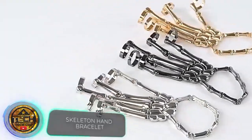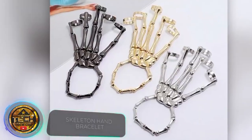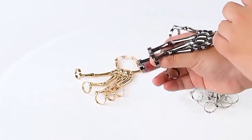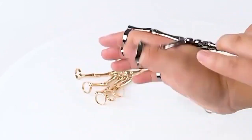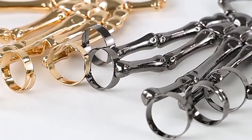Well, if an ordinary knuckle duster seems too much, there is another option. The seller actually describes this device as jewellery. However, these skeleton fingers are made of metal, so if something happens, you can give a nasty surprise to an intruder. The bracelet weighs 2.4 ounces, is about 2.3 inches wide, and is unisex, so it fits anyone. The price is $4.50.